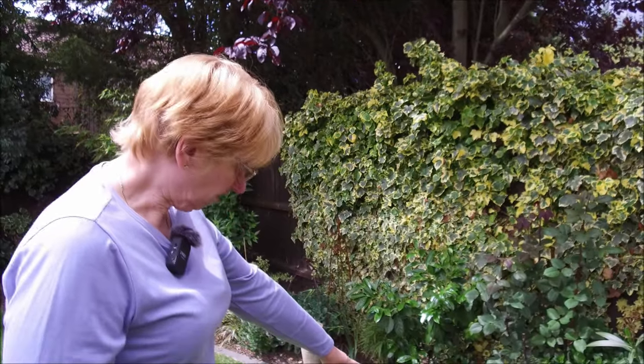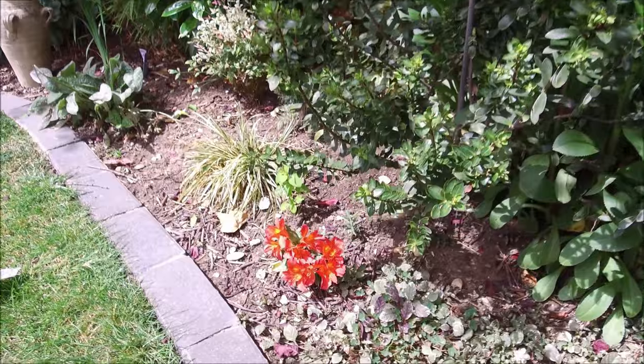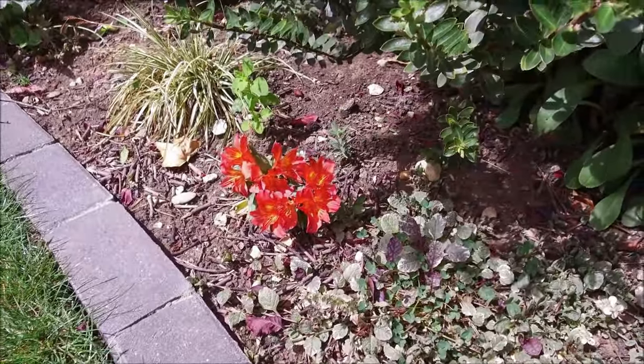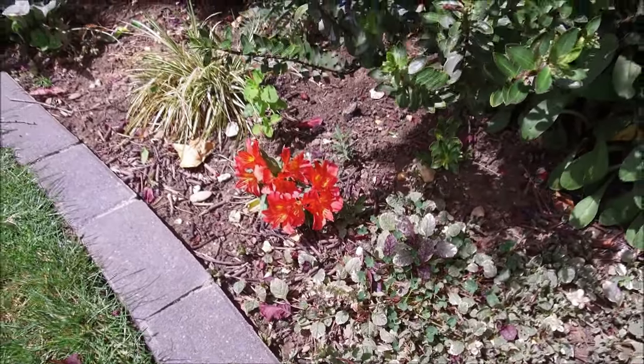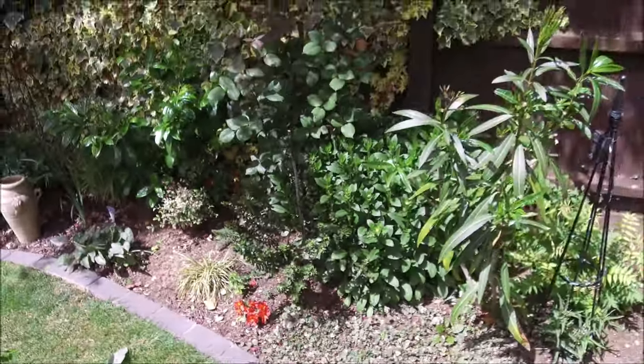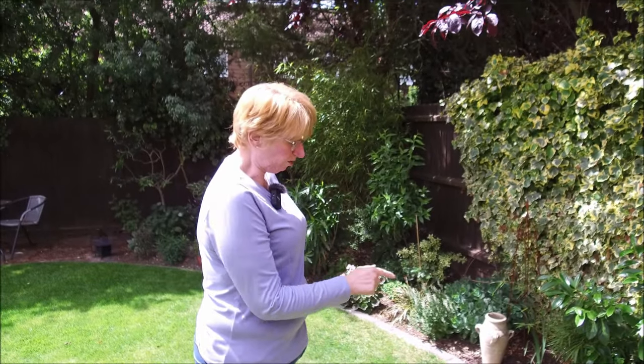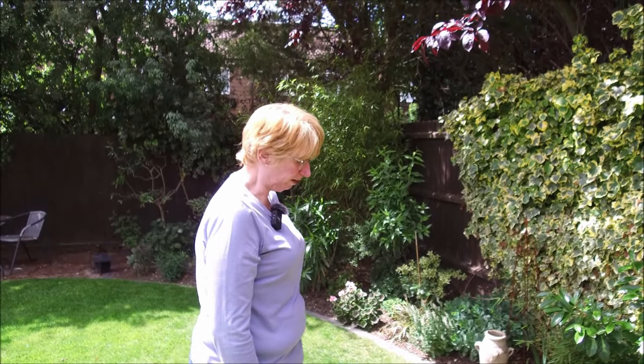See that little orange thing there? I can't remember what it's called, but I bought it in quite a big pot — one of them about eight inches across. And it gets smaller and smaller every year, so I don't think it likes it there. I might have to move it.